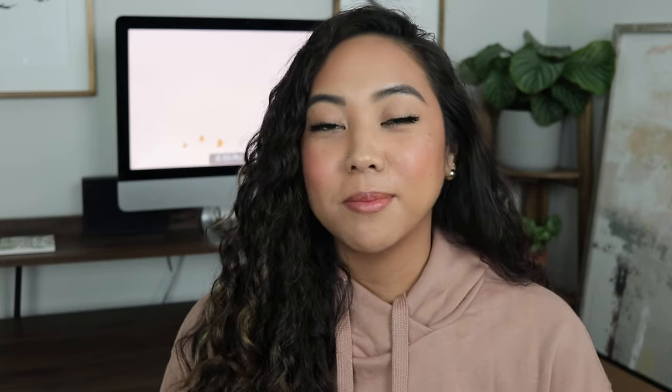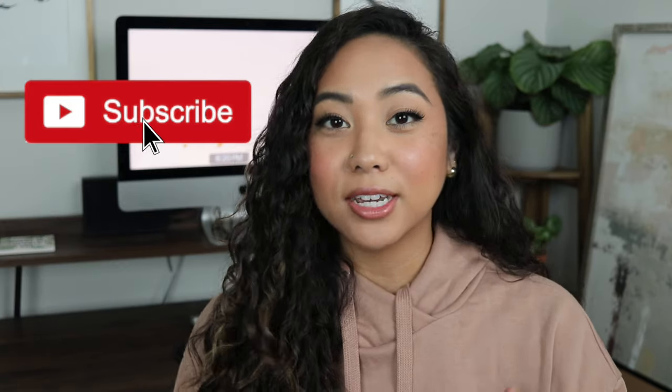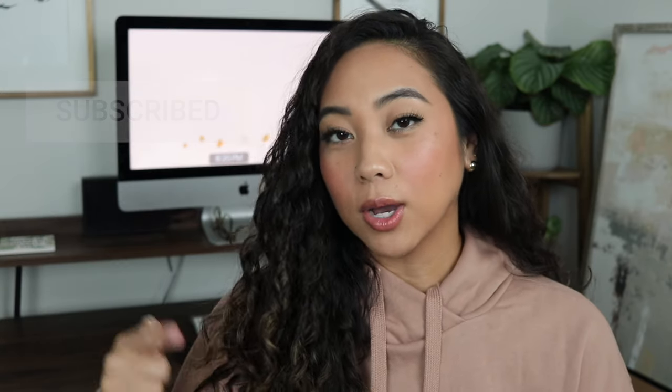Hey guys, what's up? Welcome back. My name is Christina, and if you're new, welcome to my channel where I share my own experiences with all things beauty. If you're looking for the best and most honest reviews from a consumer perspective, make sure to subscribe to my channel and like this video, and leave any questions you have in the comments down below so I can answer those for you.